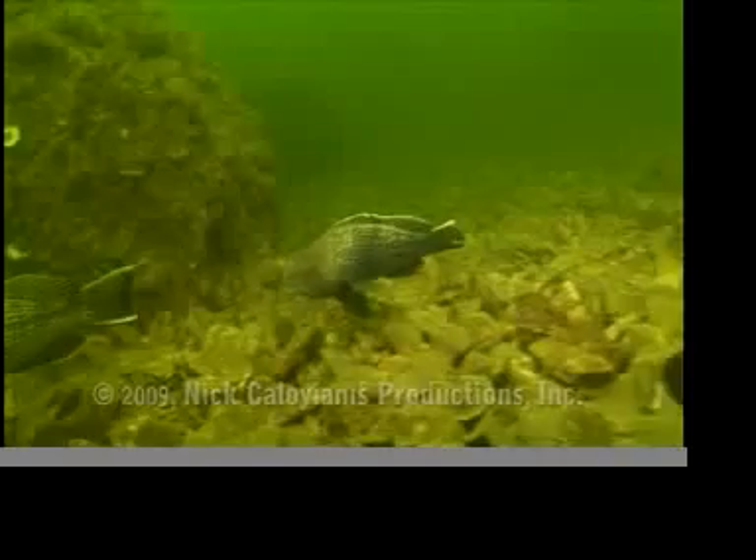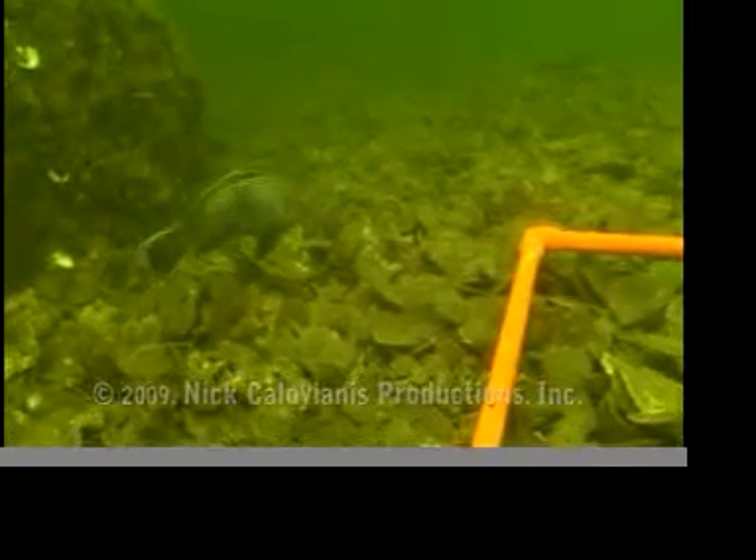Oyster cities underneath the Chesapeake, helping to clean up the pollution from man's world all around the bay.